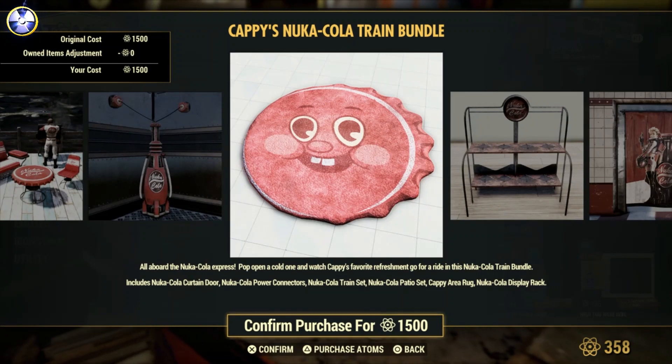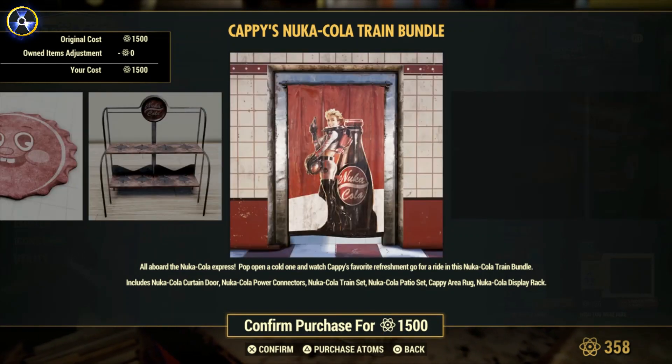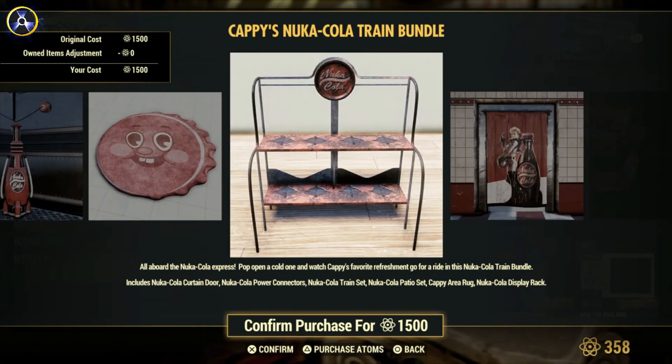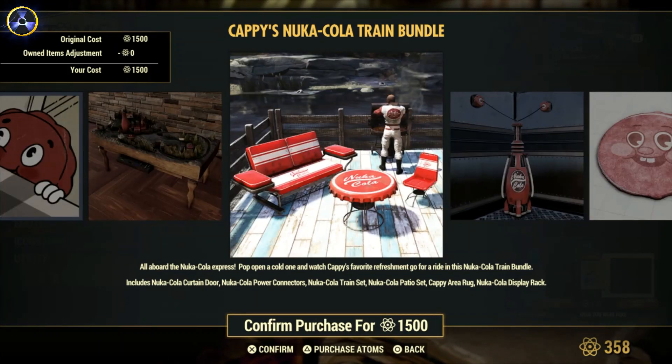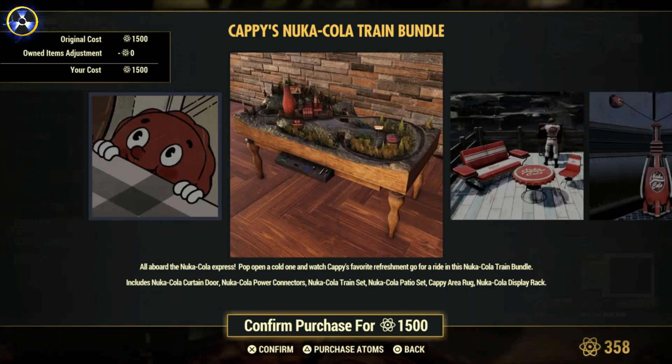This is all new, I've never seen this before. This is all good, I like it! But oh my gosh, look at the price of it — 1500 caps. This is crazy. For what it is, that is amazing. That's crazy! Look at the price!